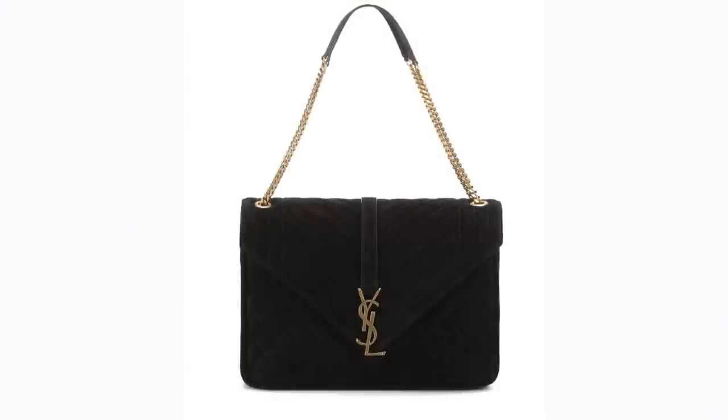Next up is the Saint Laurent large quilted shoulder bag, which I bought in December just before Christmas. It's very similar to my Chanel jumbo, a style I knew worked for me - I love the shoulder bag with a quilted chain element. It was in a beautiful suede. But when I received it I was really underwhelmed: it was very flat, and unless you stuffed it absolutely full you weren't going to get that nice puffy look.